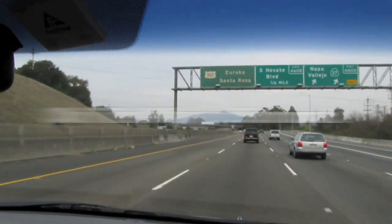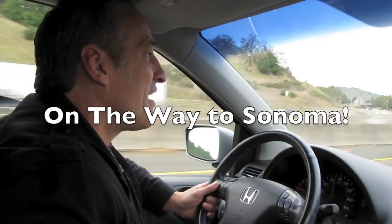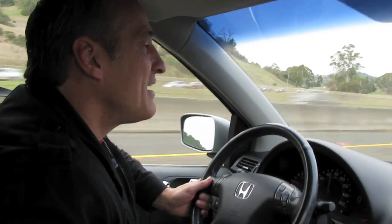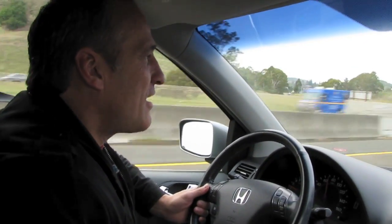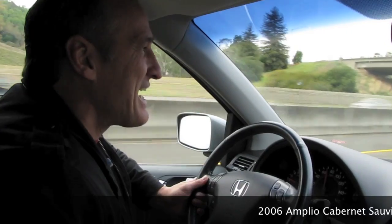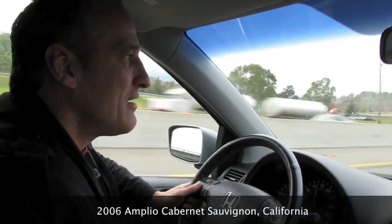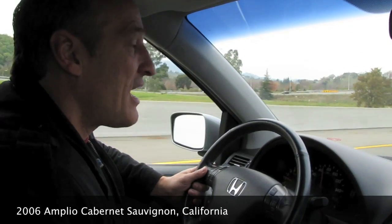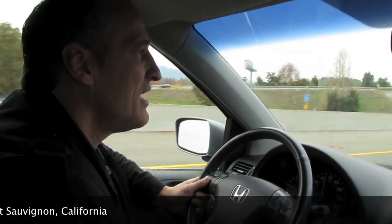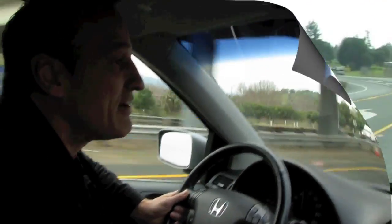I'm on my way to a beautiful wine country in Sonoma. I'm visiting Urbanite Cellars. I'm tasting a Cabernet Sauvignon called Amplio — actually it's a blend of 90% Cabernet Sauvignon and 10% Petit Verdot. 2006 is the vintage.